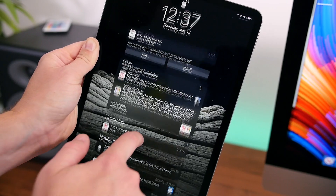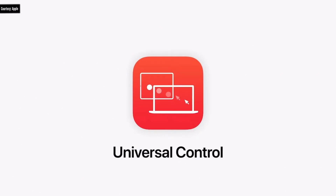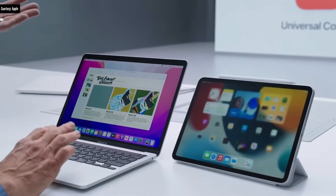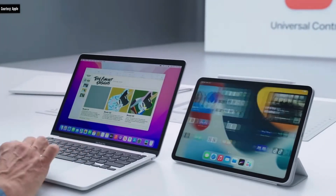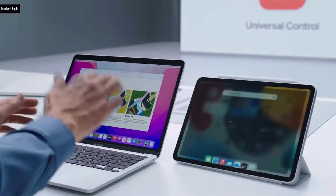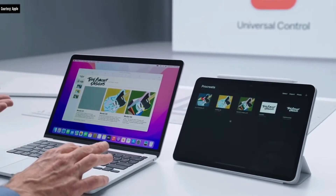The last feature — and arguably one of the coolest shown at WWDC — is called Universal Control. I haven't been able to test it just yet, but basically it lets you control your iPad and your Mac with the very same keyboard and mouse, and you can drag and drop content between the two devices seamlessly. It was definitely one of the more impressive demos Apple had at their recent WWDC event.